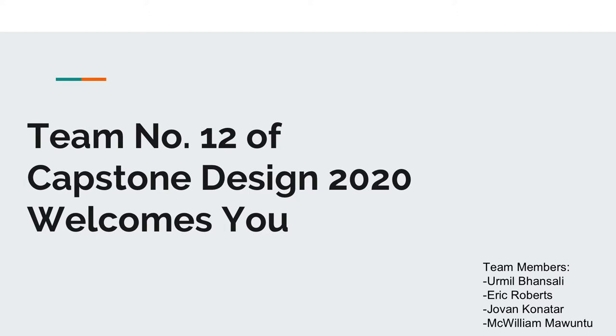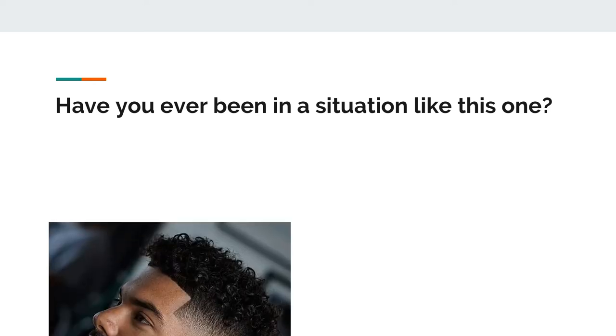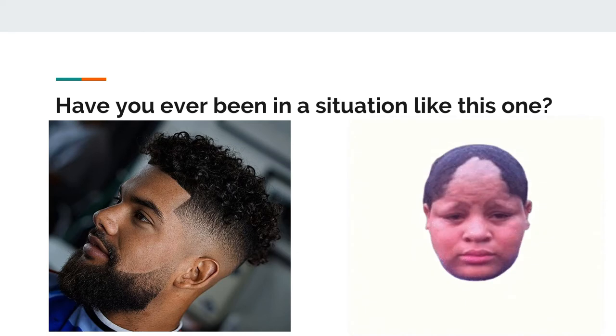That being said, I'd like to start with a question. Have you ever been in a situation where you have something important coming up, like an interview or maybe a date, and you want to look your sharpest? So you go and get a haircut, but when you go to the barber you expect to look like one person, and what ends up happening is you actually end up looking like a completely different person.